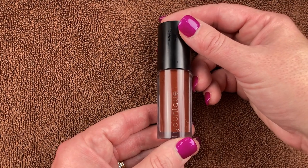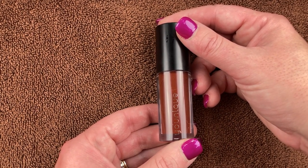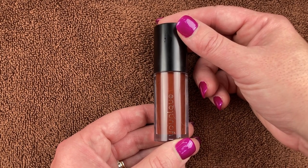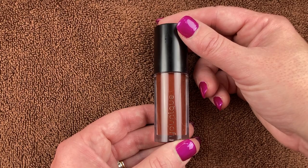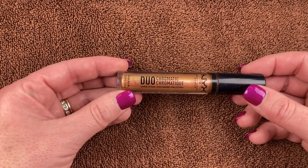This is a beautiful glossy lippy from Uneek in the shade Loved. My dear friend Bridget, who has a channel here on this platform, sells this and I picked it up from her. It is such a beautiful lippy — very chocolatey, very glossy. I love it.